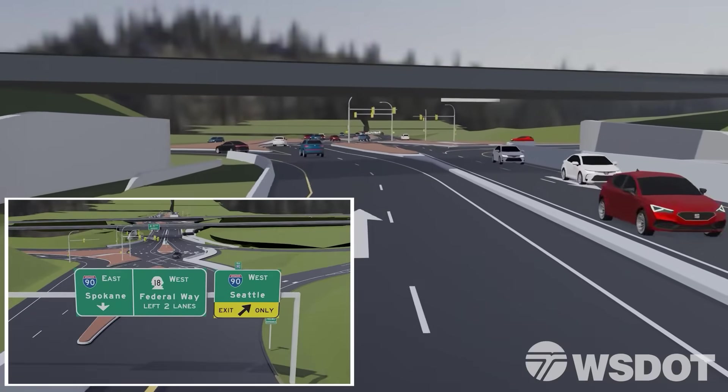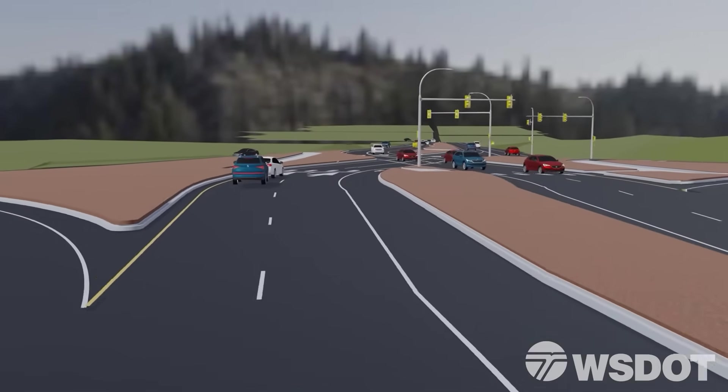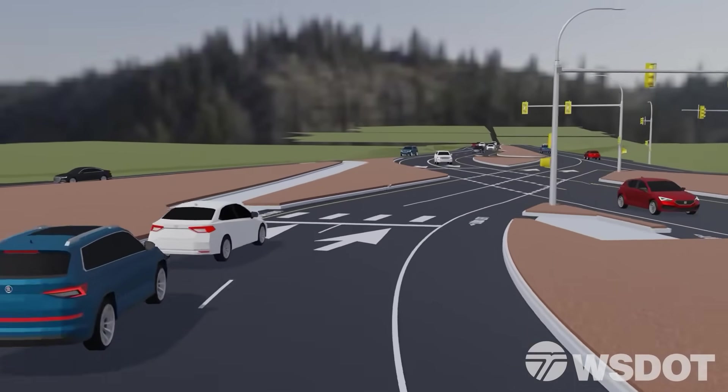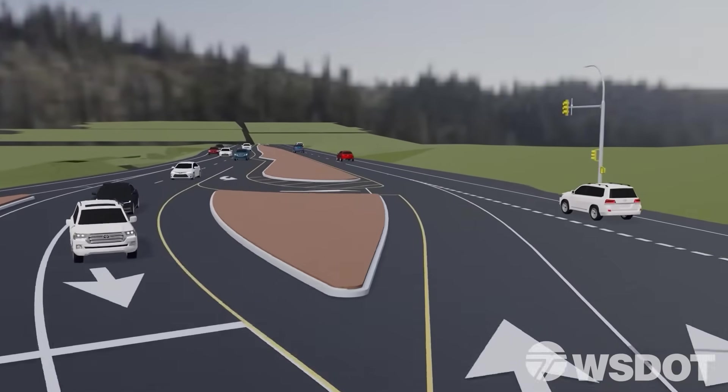Signs will help you make lane choices. Large lane arrows provide direction. The barriers will help minimize distractions. Dashed lane lines guide you through the intersection. It's just that easy.